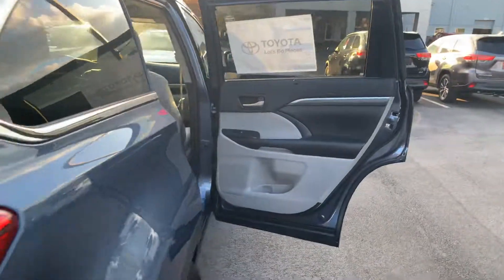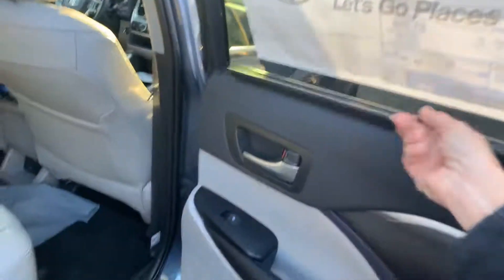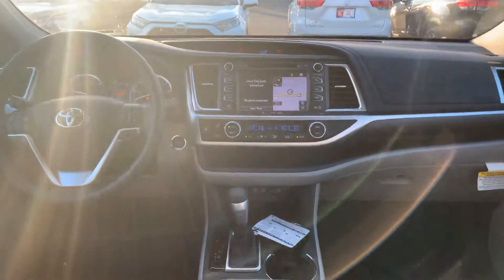You also have your cargo mat and sun shades on your two side rear doors. This particular vehicle gives you second-row bench seating, rear climate controls, and second-row heated seats.